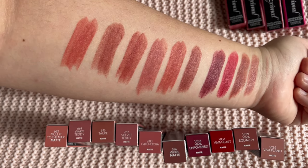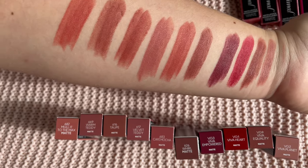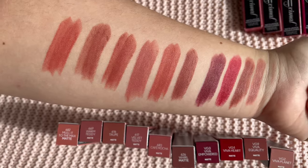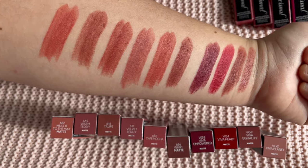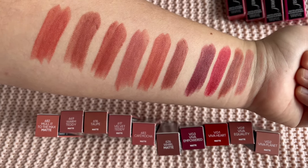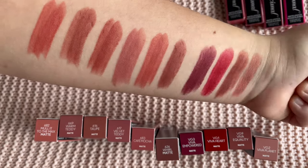So the first four swatches are the Viva Glam family, followed by the nudes. I also took pictures labeling each one so you can see the name and number of each lipstick more clearly.